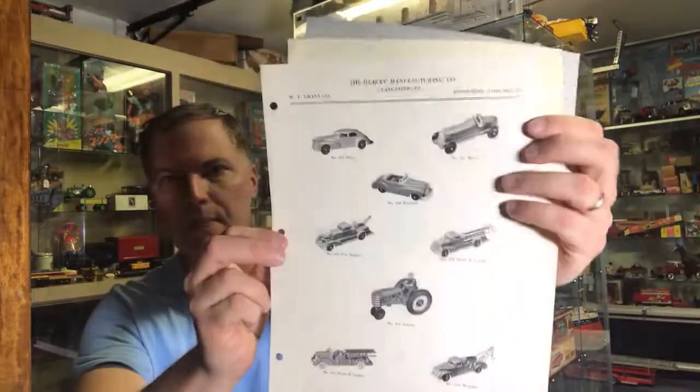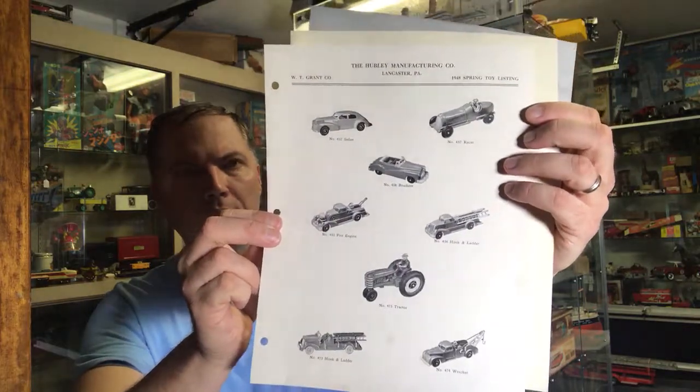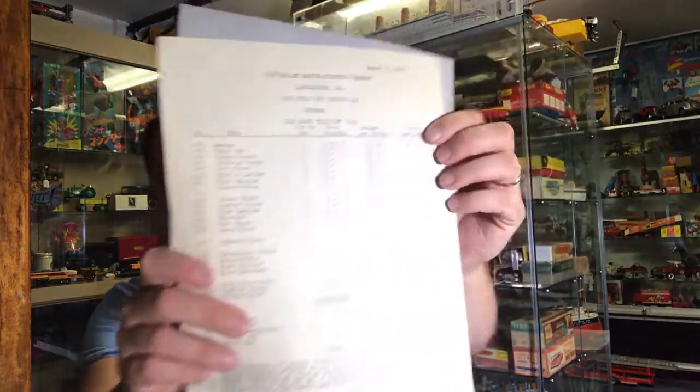And then I have this particular catalog page. This is a 1950 price range list.